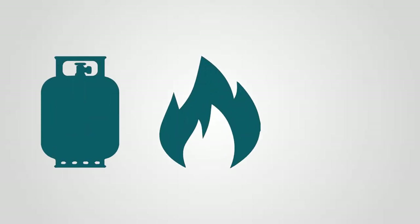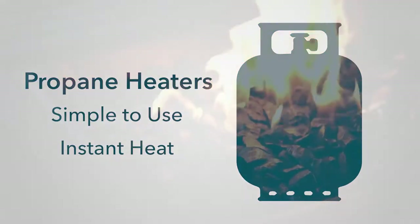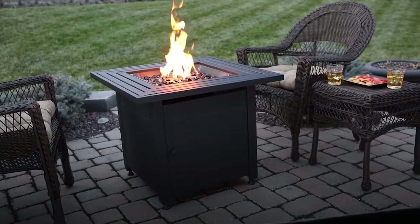Outdoor heaters are fueled by propane, natural gas, or electricity. Propane heaters are simple to use and provide instant heat, available in a variety of styles including fire pits and tower heaters.